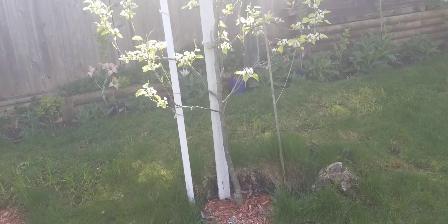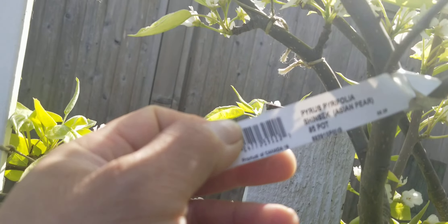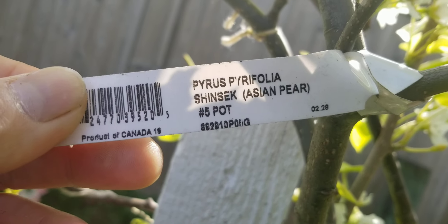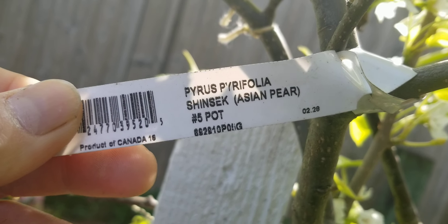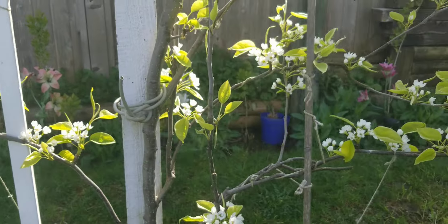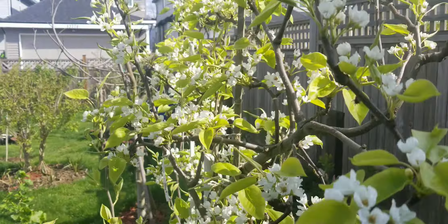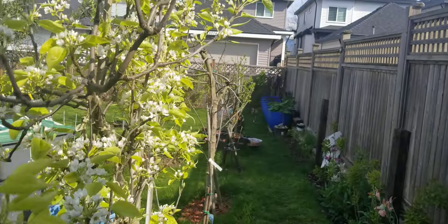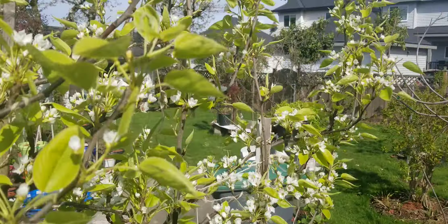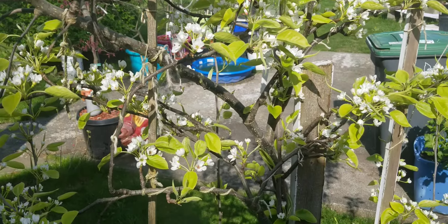And this is my — what do I call this? Eastern Piers. And they are so beautiful. Look at that. So much flower on it.